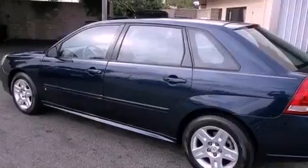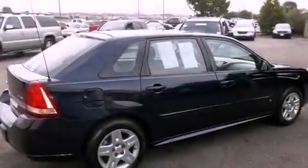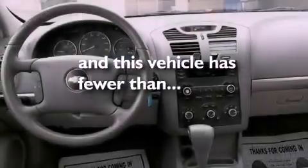All the following features are included: alloy wheels, cruise control, a traction control system, dual airbags, and this vehicle has fewer than 46,000 miles on the odometer.